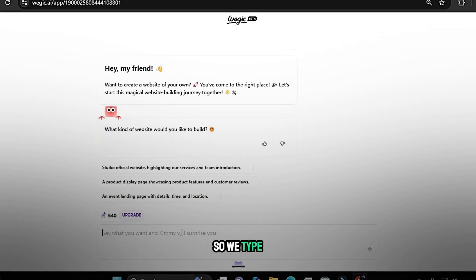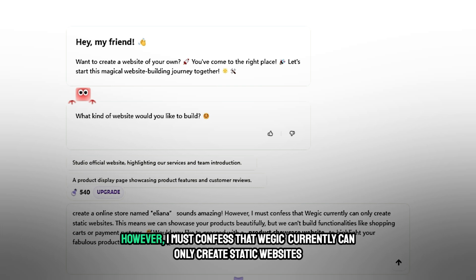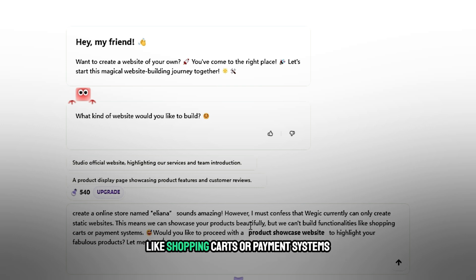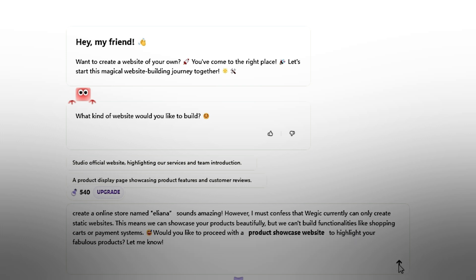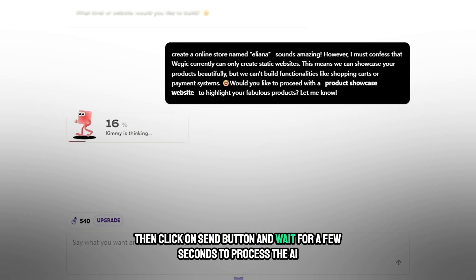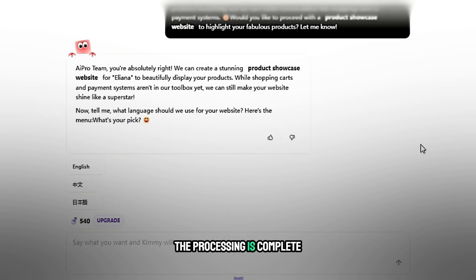So we type: 'Create an online store named Eliana.' The AI responds that Wajic currently can only create static websites — it can showcase products beautifully, but can't build functionalities like shopping carts or payment systems, and asks if you'd like to proceed with a product showcase website. Then click the send button and wait a few seconds for the AI to process.